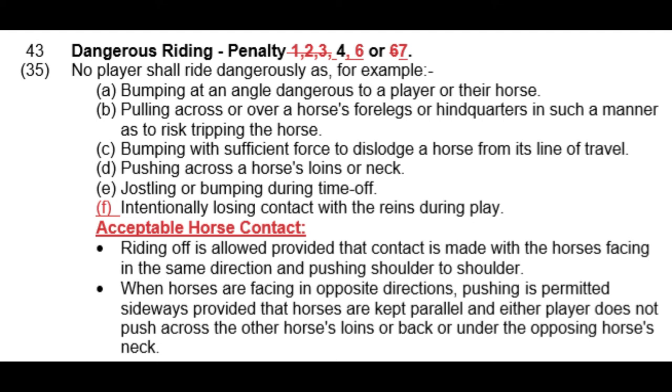Acceptable horse contact: primarily in the area or close to the 30-yard line where horses are more stationary and players are maneuvering around each other. Two horses can face opposite directions and push against each other — one shoulder against the other — but they must be truly parallel. You can't have one horse angled in and pushing into the hindquarters of the other. As soon as one player changes their angle you get into territory of hitting behind the horse's loins or on the neck, and that falls under Part D. As long as they're parallel they can side-pass into each other as much as they like.